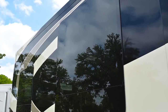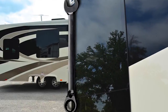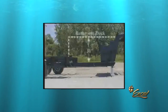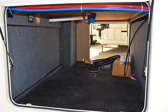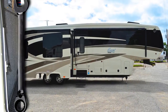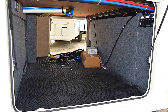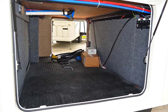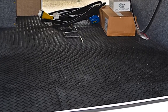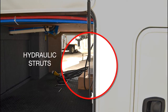Also included are frameless thermopane windows for an added barrier between you and the outside elements. The Limited's exclusive drop-Z frame design provides a lower center of gravity for easier towing stability and more useful basement storage. Excel uses a box-tube frame for unbeatable strength and durability. You'll find plenty of usable and heated space in the underbelly of our coaches, including over one ton of payload capacity in every model we make. Rubberized basement floors are standard in the Limited.